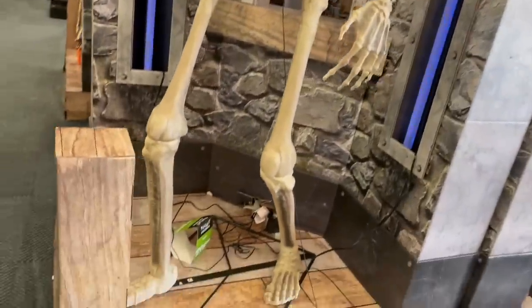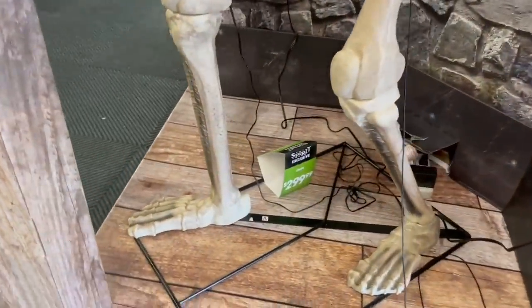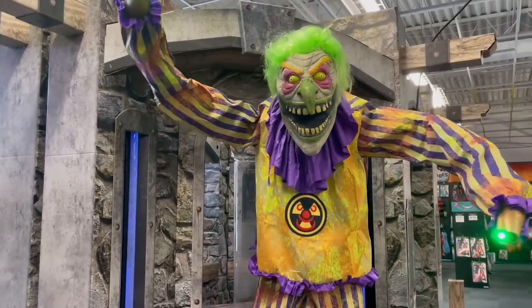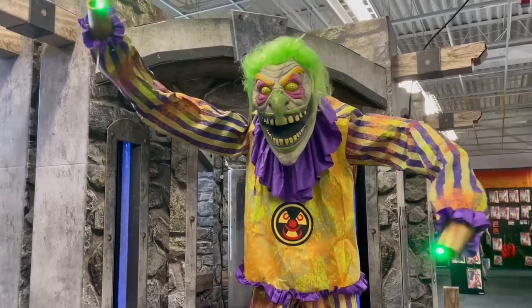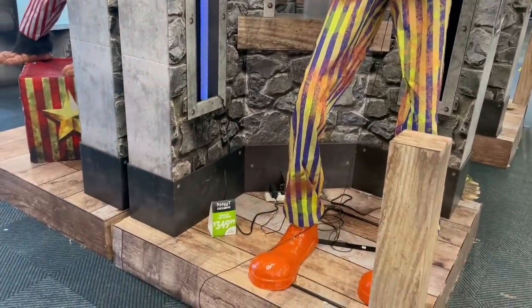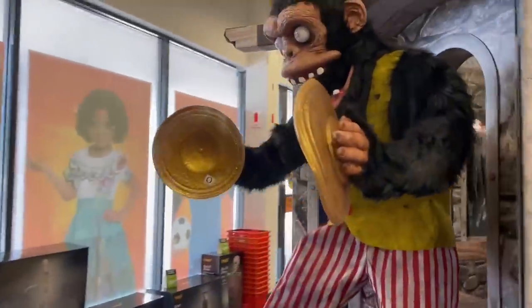We had a giant bone guy here. I tried to show the prices — $2.99 for these. And then this creepy radioactive clown thing. I don't know if the hands were missing on this, but it was pretty pricey as well, $3.49. Let me know if you set these up because these are pretty over the top.